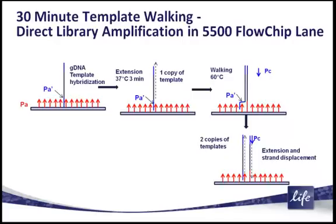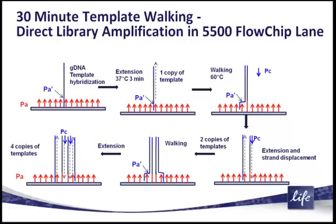So as soon as they walk adjacent, there'll be an extension off an adjacent surface primer, and you generate a copy of the input genomic DNA. This just happens continuously in a single step, and you continue to get this 2 to 4 to 8 to 16 amplification — and that is the essence of how this new wildfire chemistry works.